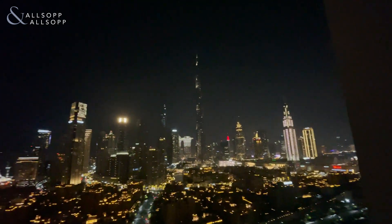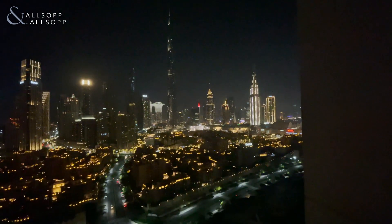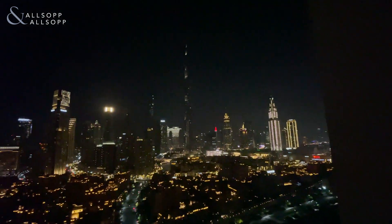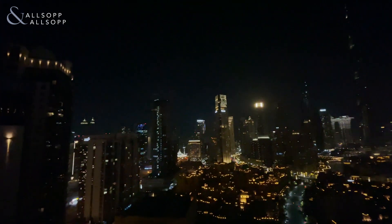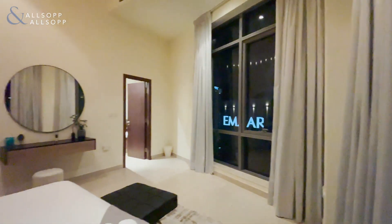On this side we're actually in an excellent position to see the light show as well, so we're really in one of the best views in downtown. Thank you very much for watching — for more information please see our website or contact me directly.